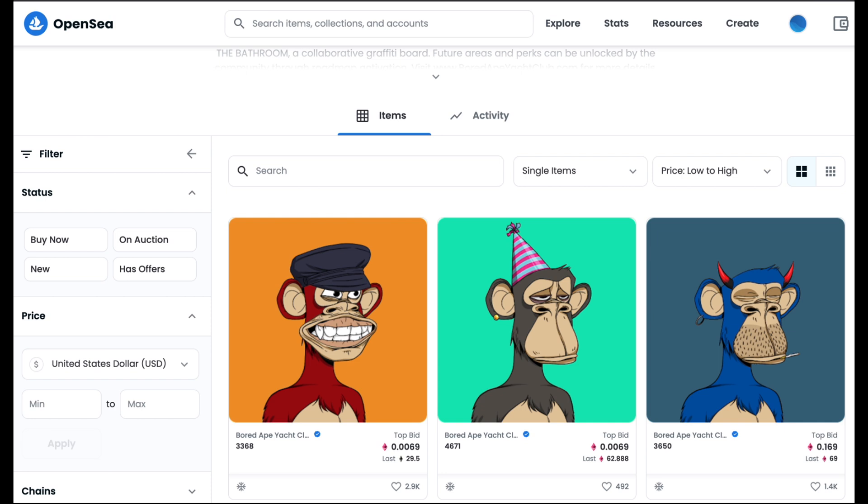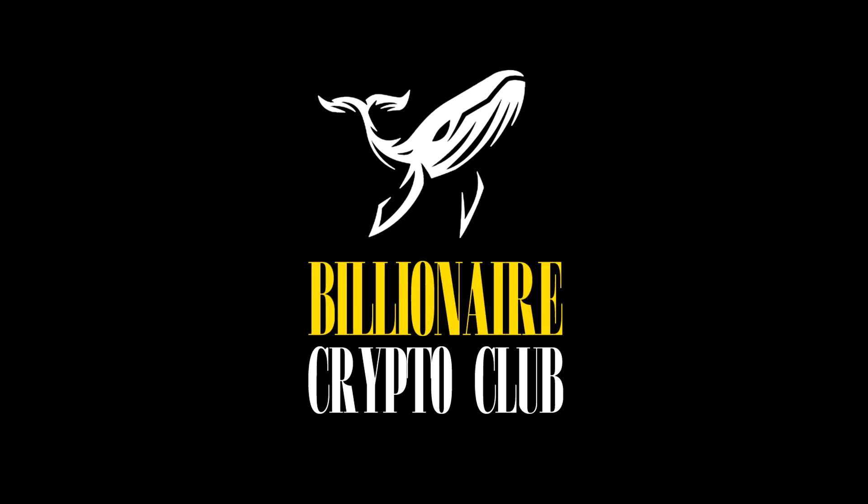Why so many people want NFTs and why they became so famous in 2021 — it was probably the word of the year. Everybody was talking about NFTs, Bored Ape Club, CryptoPunks. It was huge back then. Today I'm gonna show you why, so let's start the video.